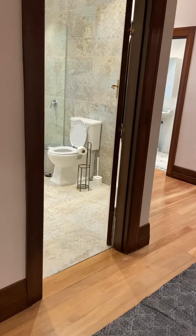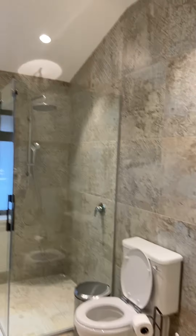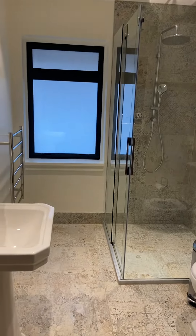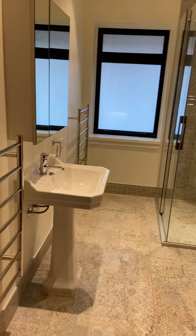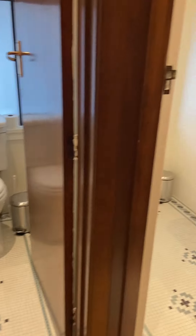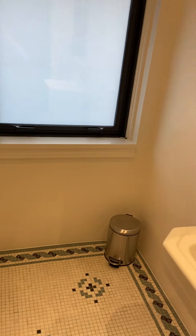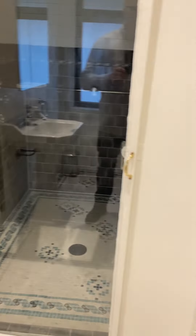Across the hallway is the family bathroom, which is really nice. There's a separate toilet and another bathroom. This one I really like — they've kept all the existing old features in this bathroom.